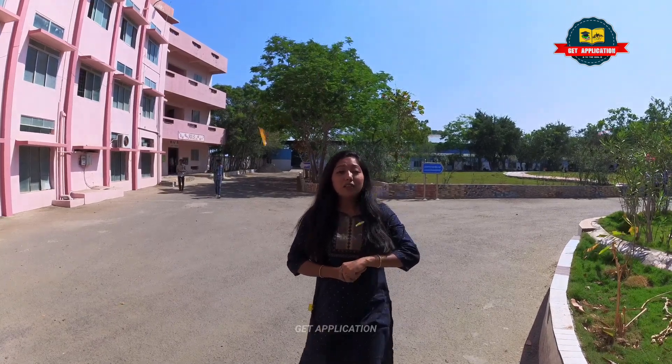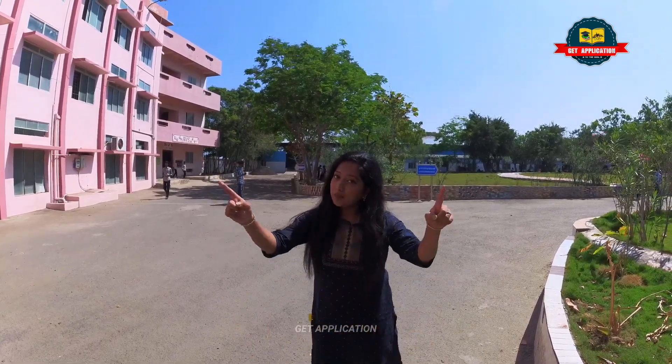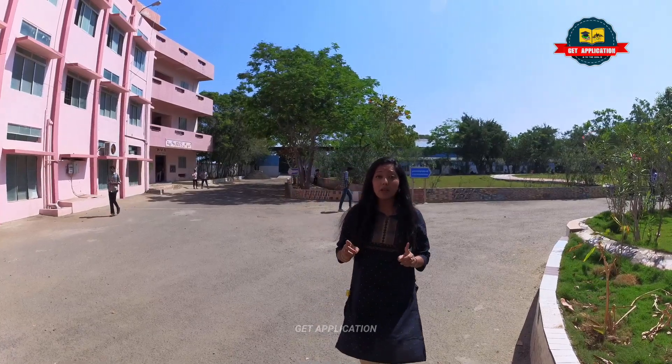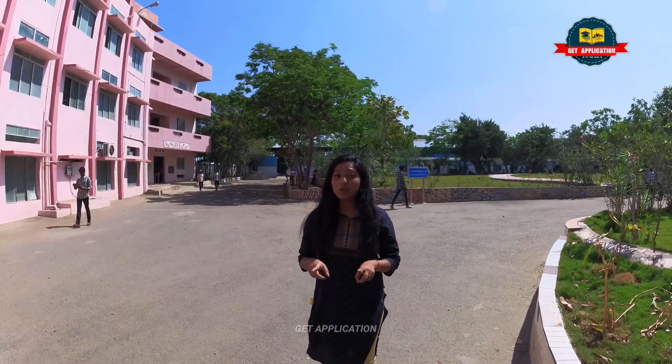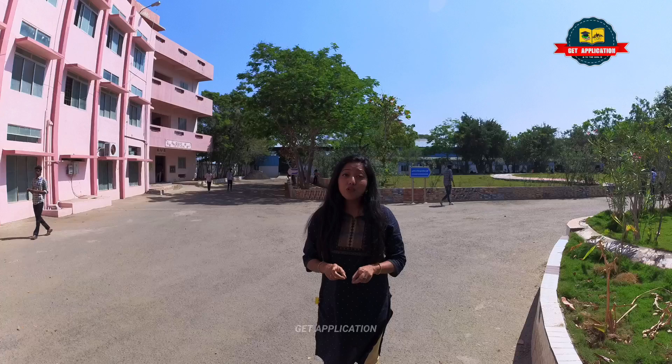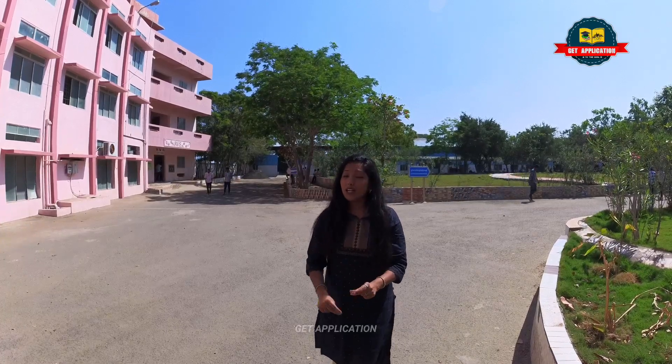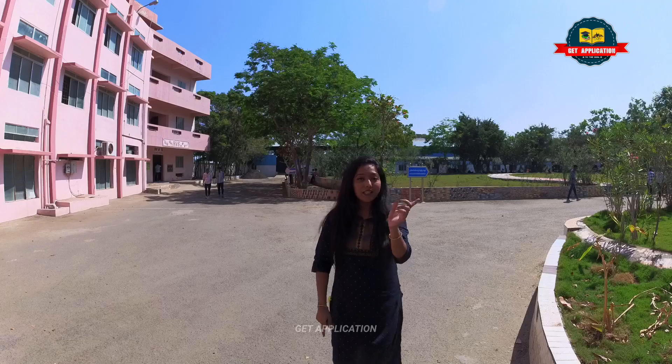Hello! Welcome to another video on Get Application. This is L.P. with you here, and we are going to talk about this in the Coimbatore series. It is very important because we are covering the largest group of institutions in Coimbatore — the R.V.S. group of institutions. I am very excited for this video. Let's get into it.